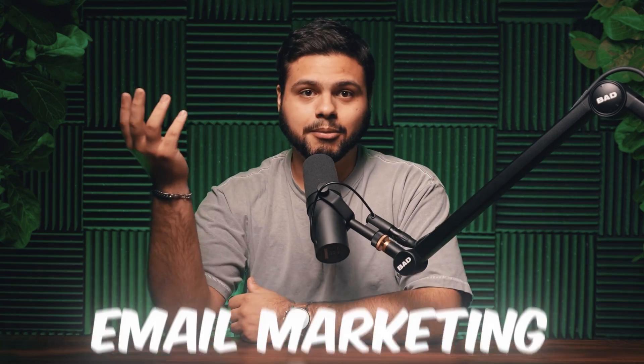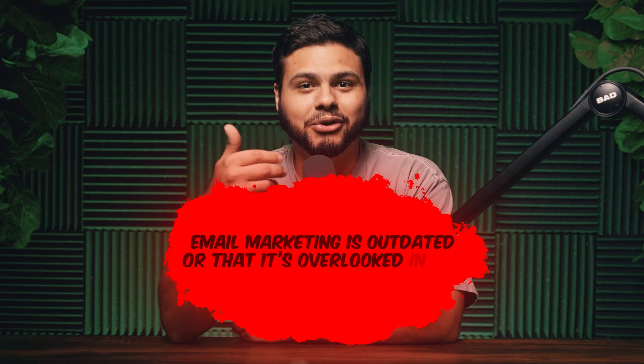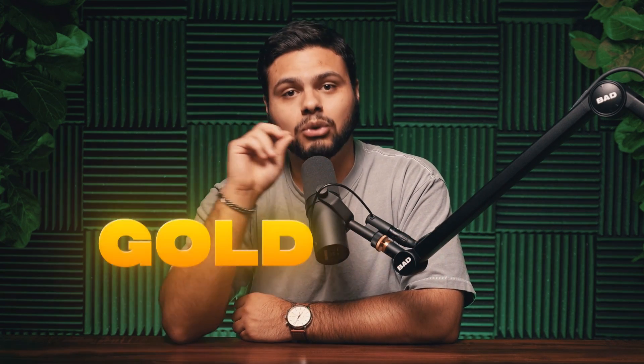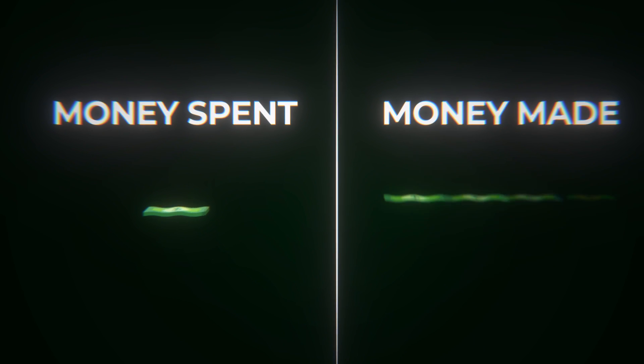Next up, email marketing. There's a myth going around that email marketing is outdated or overlooked in favor of social media. But here's the truth: email marketing is a goldmine, and the numbers back it up. Email marketing has an ROI of 4,400%. That means for every dollar you spend, you're potentially making $44 back.